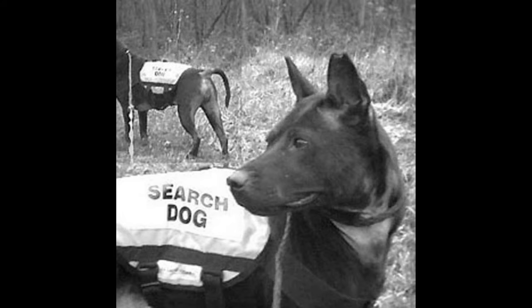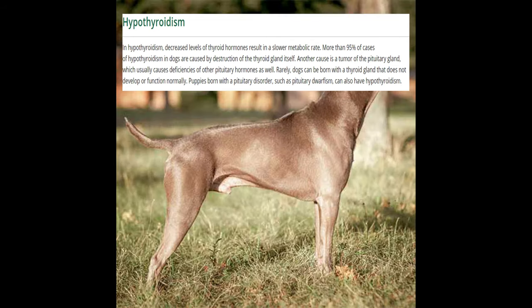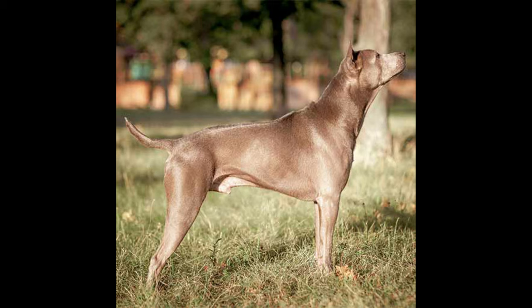Hypothyroidism is a thyroid hormone deficiency. It is diagnosed by clinical features such as lethargy, weight gain, obesity, hair coat changes, and low serum thyroid hormone concentrations. Management includes daily thyroid hormone supplements, which is something the dog will be on long term.